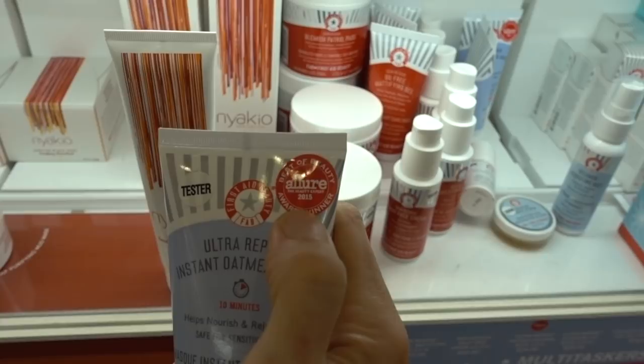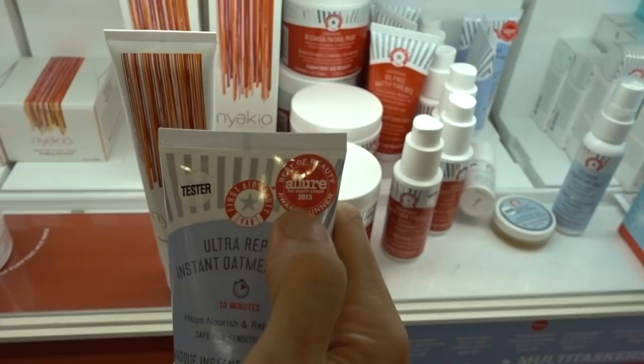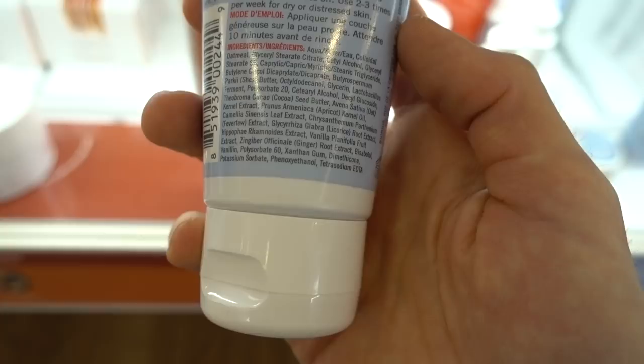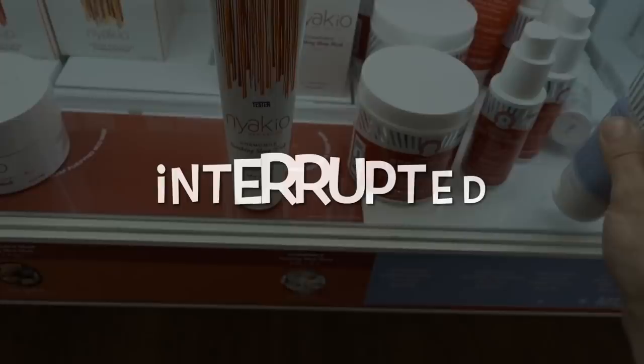The store clerk pointed out this is a popular product — it won the Allure Best of Beauty Award in 2015. This is the Ultra Repair Instant Oatmeal Mask, a colloidal oatmeal-based leave-on mask with shea butter in it, which is very moisturizing.